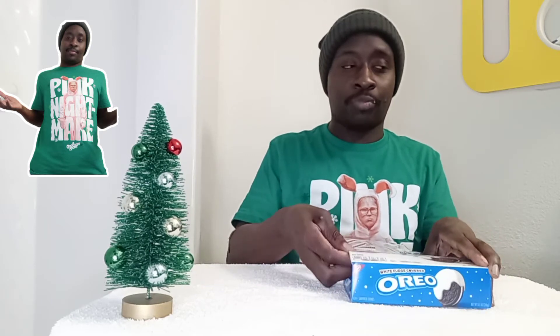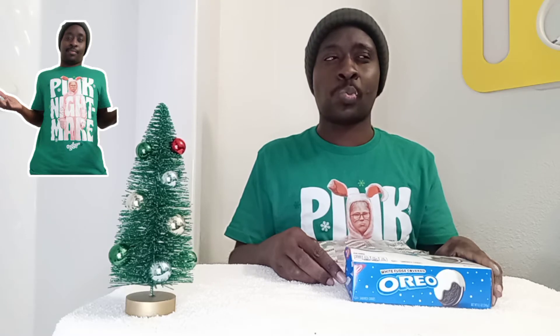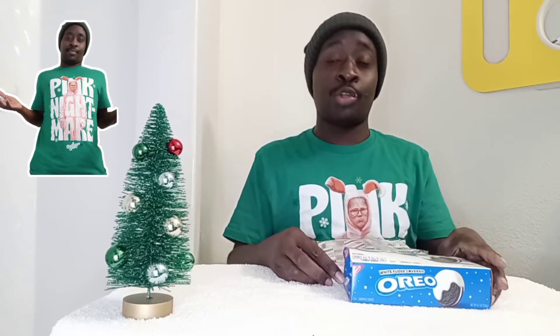On a scale of one to ten, I give those a ten. Those are really good. On to the next.